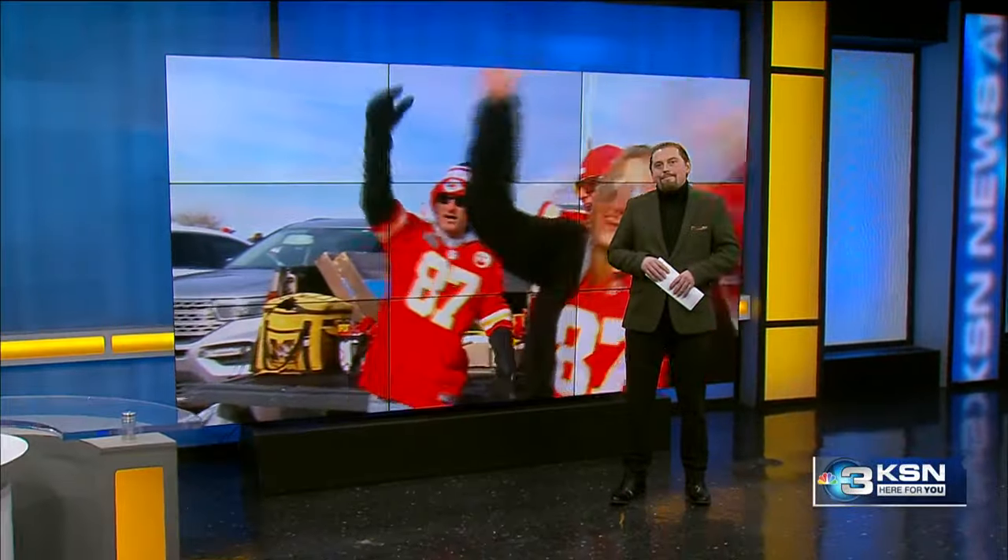The forecasted rock-bottom temperatures are leading to some rock-bottom ticket prices for Saturday's Chiefs game in Kansas City. Ticketmaster lists some tickets for as little as $60, cheap enough to tempt fans into braving what could be the coldest game in NFL history. People going do need to bundle up, and KSN's Derek Lytle talked to a Chiefs superfan with experience watching games from an ice-cold Arrowhead Stadium.